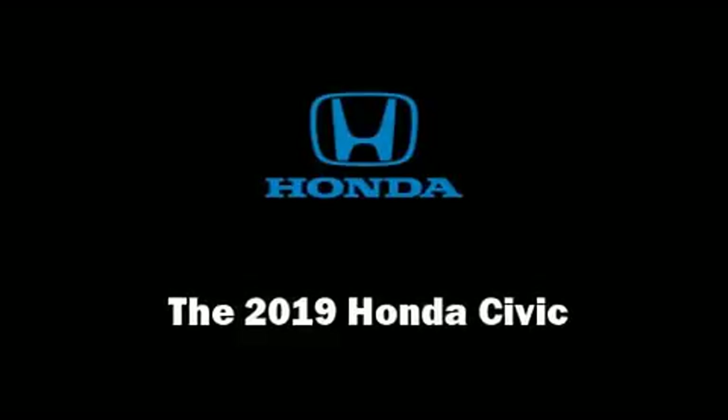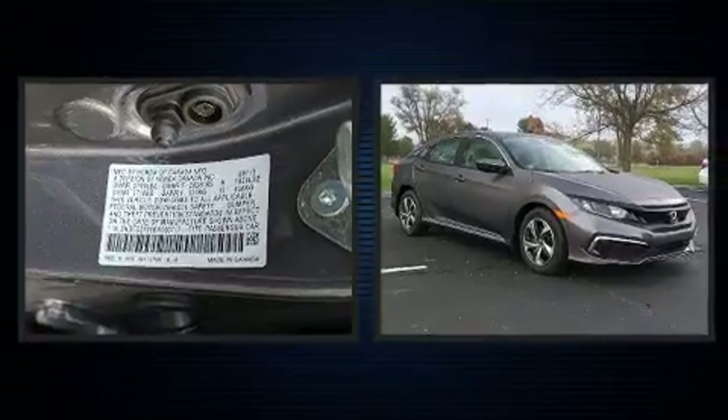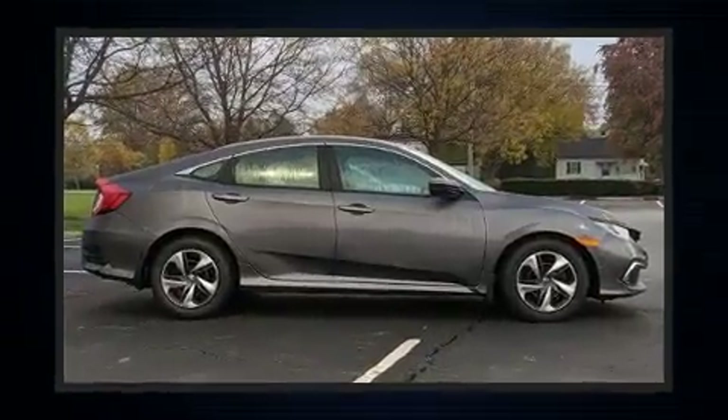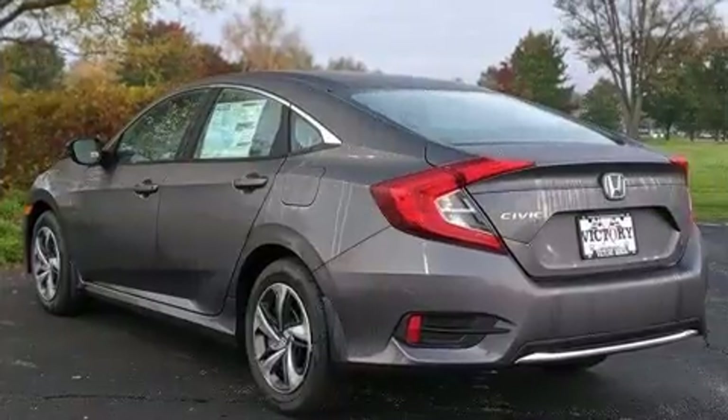Discerning drivers will appreciate the 2019 Honda Civic. This four-door, five-passenger sedan provides a satisfying ride for all passengers. It features a continuously variable transmission, front-wheel drive, and a two-liter four-cylinder engine.